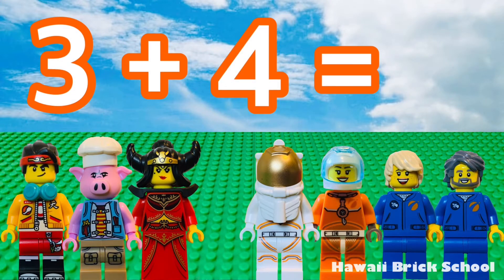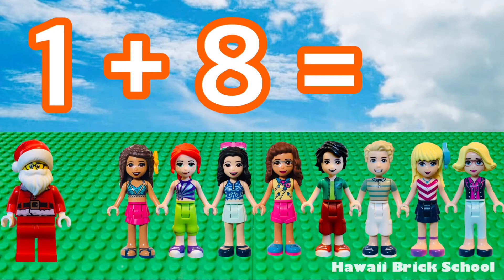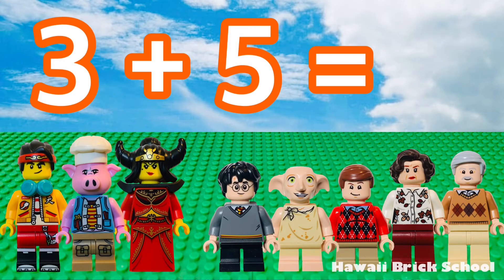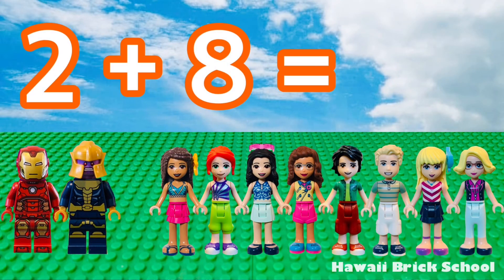3 plus 4 is 7. 1 plus 8 is 9. 3 plus 5 is 8. 2 plus 8 is 10.